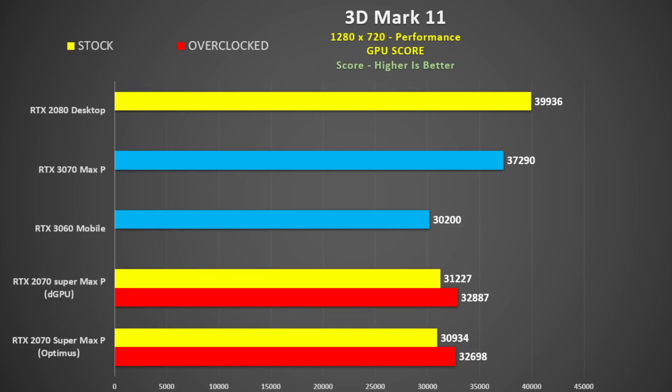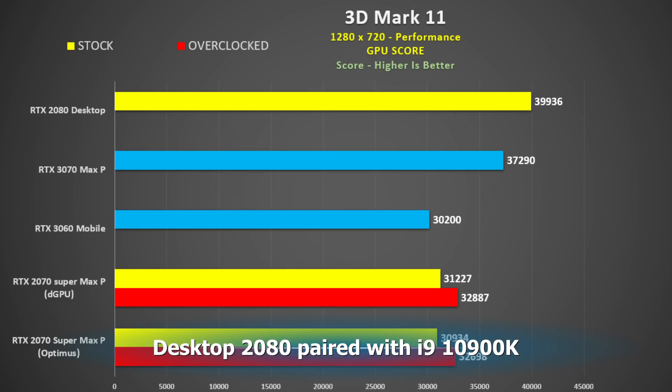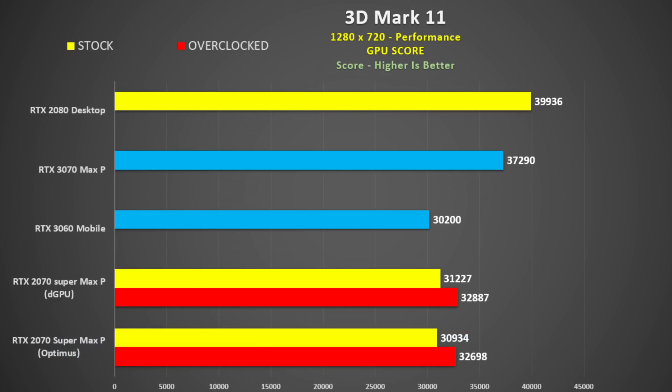Looking at 3DMark 11 — a very old test at 1280x720 in performance mode — the 2080 desktop versus the 3070 Max-P is about a 7% difference, though the desktop 2080 is running an i9-10900HK so it's somewhat CPU-limited. The 3070 Max-P has a 23% advantage over the 3060, and about 20% over the 2070 Super Max-P, reduced to 13% when overclocked. The 3060 versus the 2070 Super Max-P are about the same, with about 3% benefit in dedicated GPU mode.